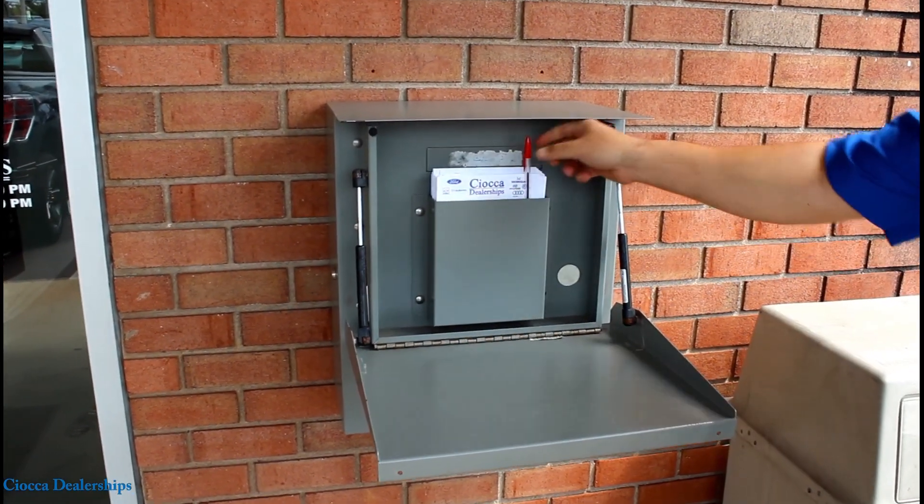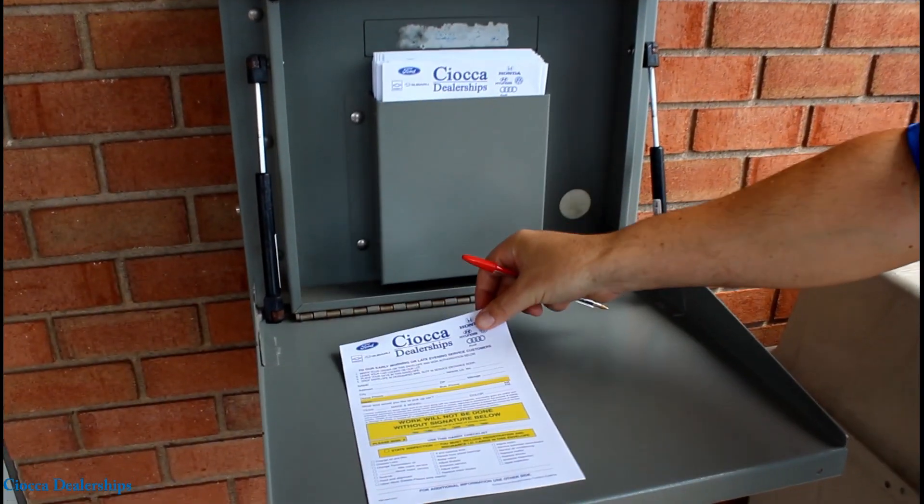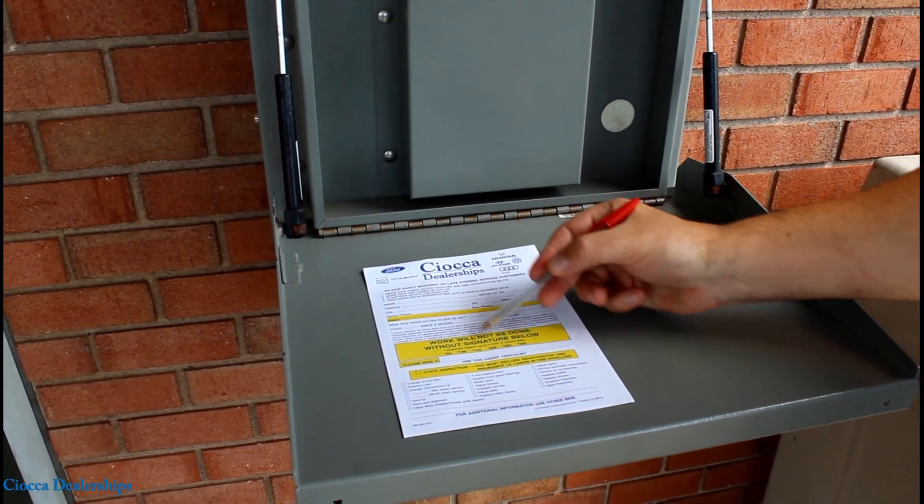Need to drop your vehicle off after hours? No problem. Fill out our night drop envelope, insert your keys, and drop it into our secured lock box.